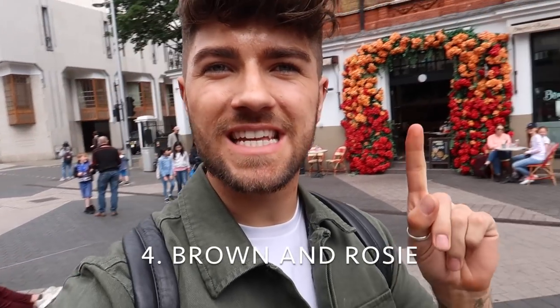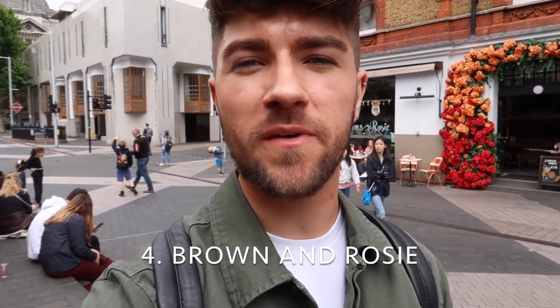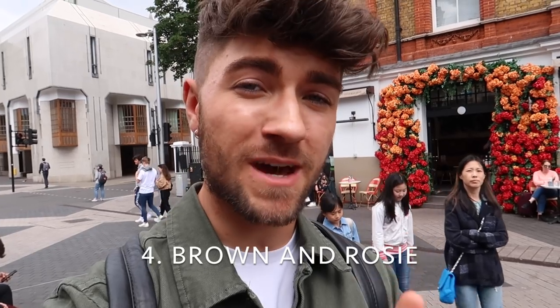Coffee shop number four I'm taking you to is called Brown and Rose. It is literally on the corner with this beautiful floral display behind us. It's one of the places I come to if I want to grab a spot of brunch as well. I'm super full at the moment after my éclair and my sausage roll, but if you want to grab some coffee this place is awesome, so let's go in.